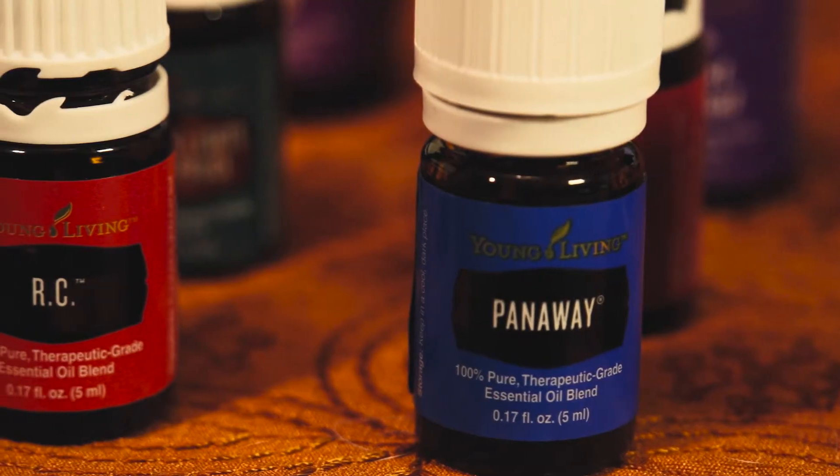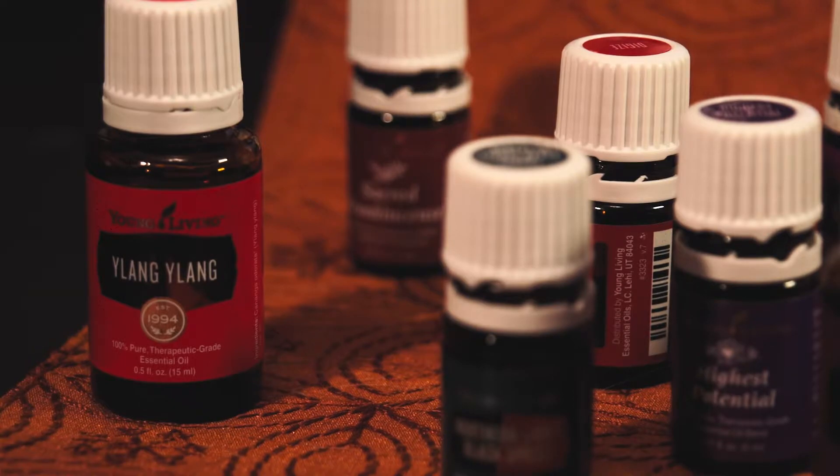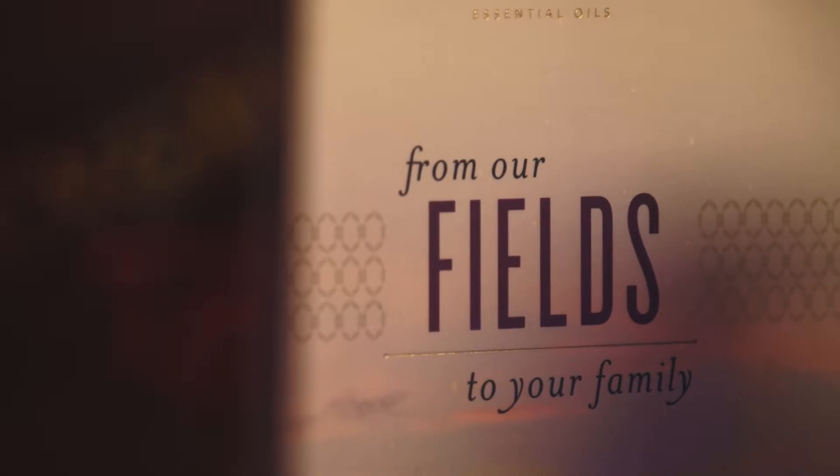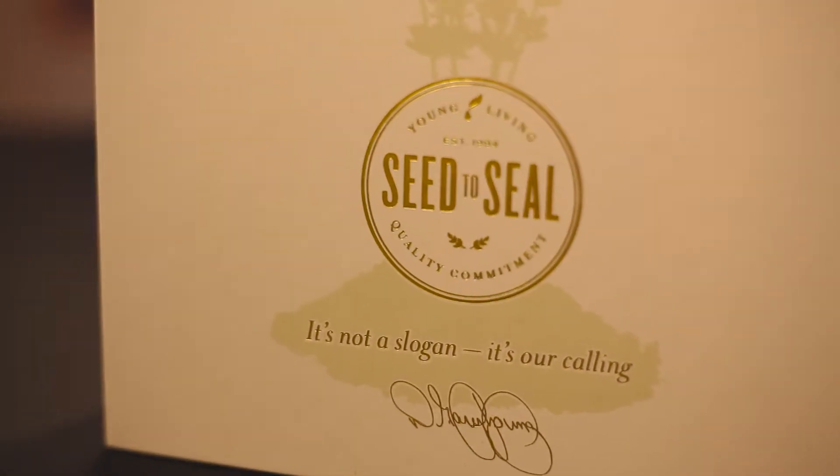What makes Young Living so great is all of the plants and soil are harvested in a way that there are no preservatives, no additives, nothing to make them grow faster. It's all natural with no synthetic ingredients. It's the only company that offers the seed to seal promise, meaning everything from the point that the seed is planted until the seal is on the bottle has been done with Young Living and guaranteed without any alterations.